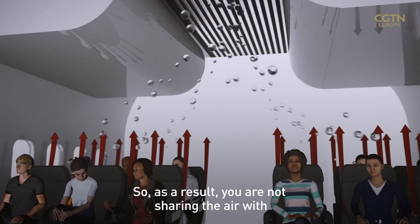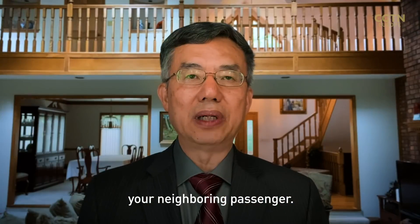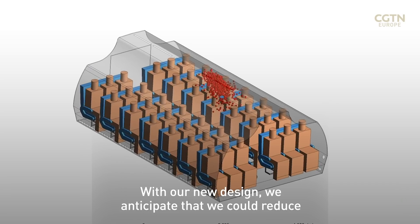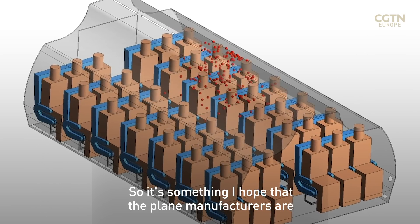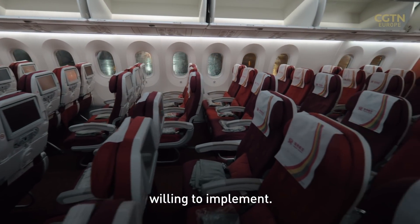As a result, with our new design, you are not sharing the air with your neighbouring passenger. We anticipate that we could reduce the risk of infection by about 50% — something I hope that the airplane manufacturers are willing to implement.